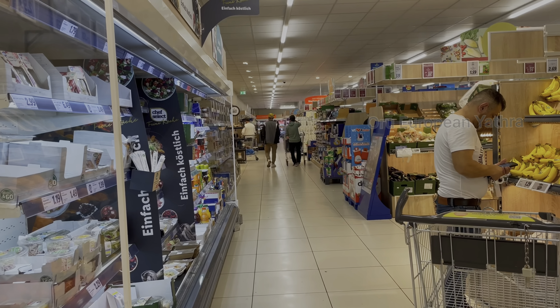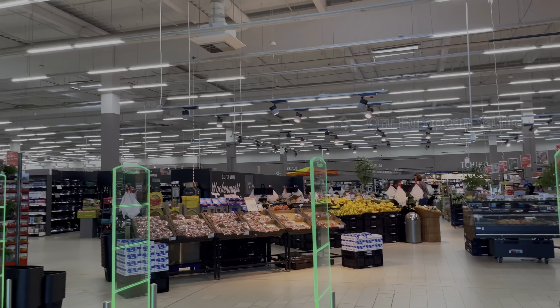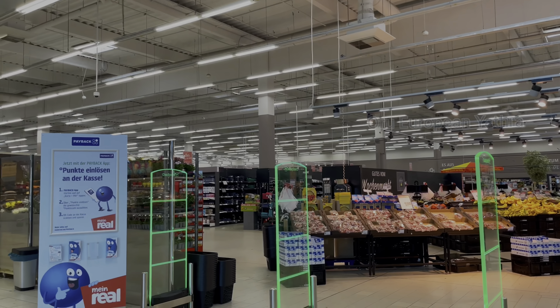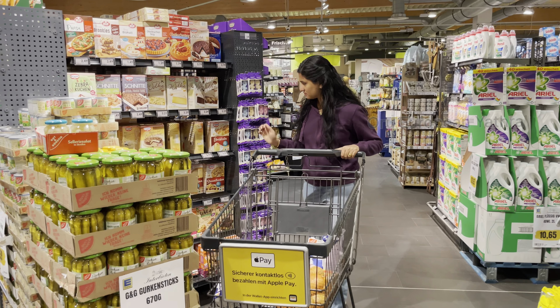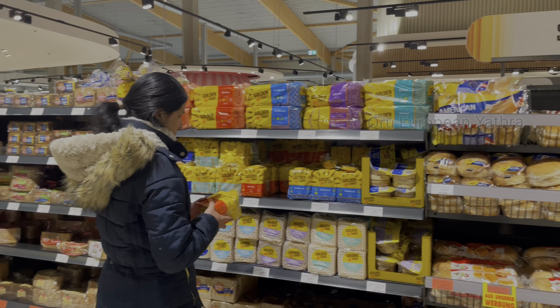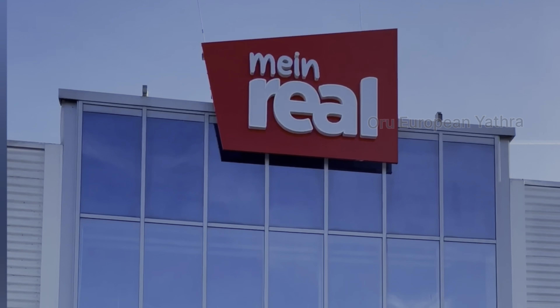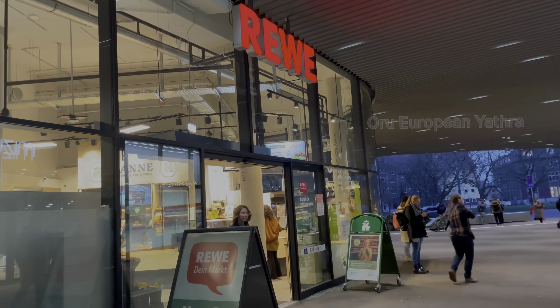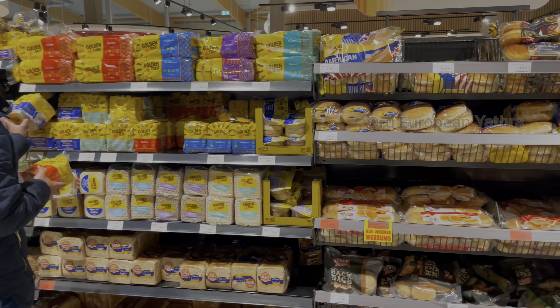If you want to buy at this supermarket, you can buy vegetables and seeds. There are a few supermarkets here. There is a type of supermarket that is affordable. This is a supermarket in Lidl — you can buy things at a small price in Lidl.